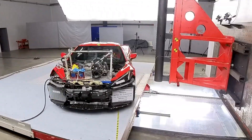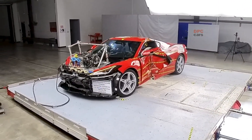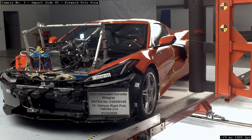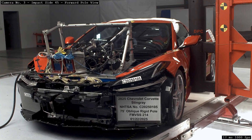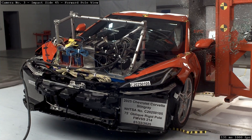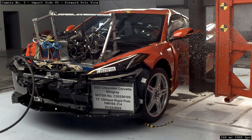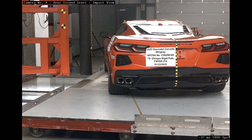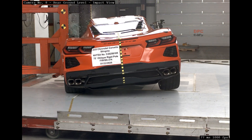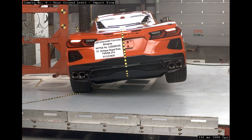The 2025 Chevrolet Corvette did not simply show up to a lab and take a hit. It went through a carefully scripted side pole impact that mirrors one of the most dangerous real-world crashes — when a car slides into a fixed object, such as a tree or a utility pole. Engineers position the car at a precise angle, set the speed, and load it with high-fidelity sensors inside the crash test dummy and around the cabin. When the countdown ends, the coupe meets the pole and the data tells a story about structure, airbags, and survivability for the person inside.